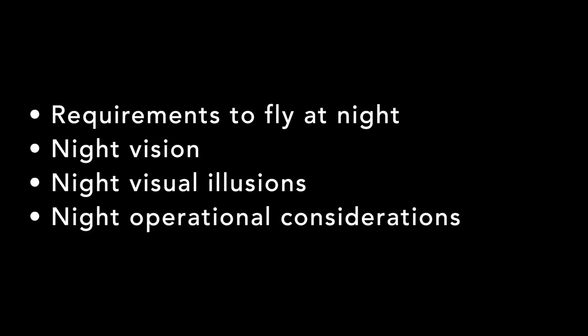Night flying is another newer rule that's not on a lot of older study guides. We can fly at night now if we meet the requirements. You don't just need to know the requirements for having an anti-collision strobe — people have been reporting a lot of questions about night physiology, such as maintaining your night vision, night visual illusions, and night operational considerations.